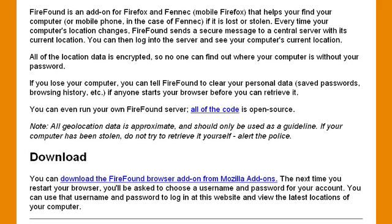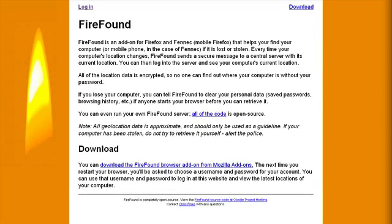If you lose your computer, you can tell FireFound to clear your personal data — saved passwords, browsing history, etc. — if anyone starts your browser before you can retrieve it. This means that should you be unlucky enough to have your computer stolen, you don't have to worry about someone else having access to your logins and saved passwords, your browsing history, download history, cookies, etc. FireFound gives you the possibility to delete all of this information.